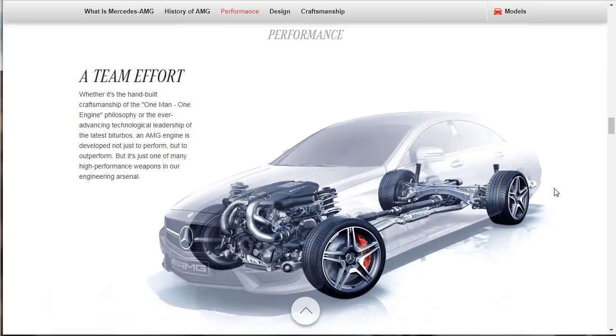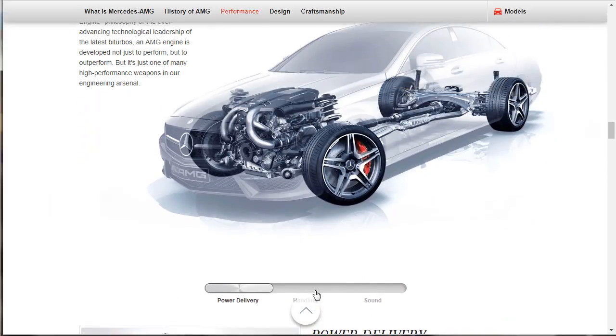Whether it's the hand-built craftsmanship, the one-man one-engine philosophy, or the ever-advancing technological leadership of the latest bi-turbos, an AMG engine is developed not just to perform but to outperform. It's just one of many high-performance weapons in the engine arsenal. And you can see this thing is running all-wheel drive for sure.